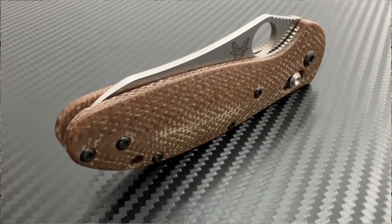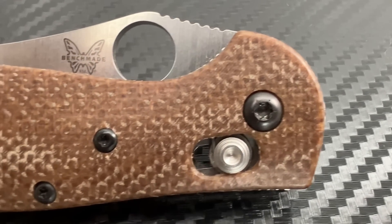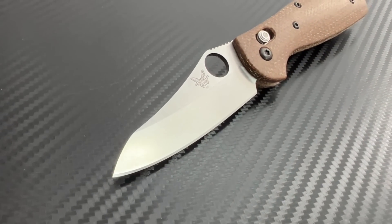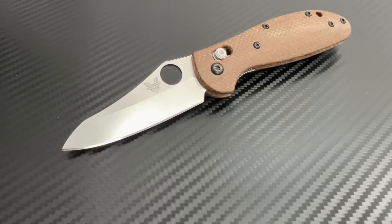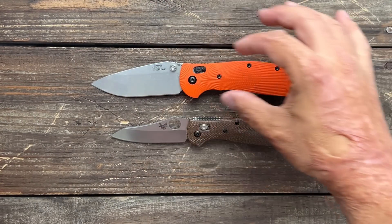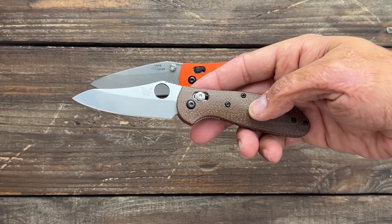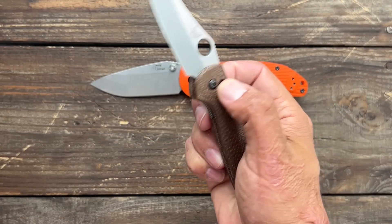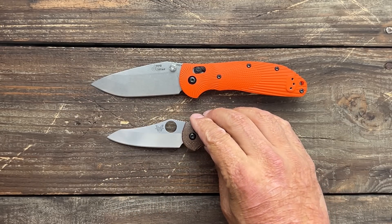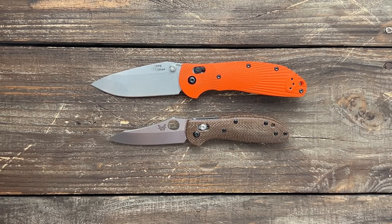Number six is the Benchmade Griptilian, introduced in 2001 and designed by Knifemaker Hall of Famer Mel Pardue, who passed away in 2022. He's going to be missed. The Grip became popular for its comfortable ergos, reliable performance, and vast customization options. This is a stand-in for the large Grip — it's the Hogue Ritter RSK, pretty much the same knife. This is my mini Grip with aftermarket Micarta scales, but the stock scales are super comfortable and tough. Very versatile blade shape whether you get the drop point or the sheep's foot.